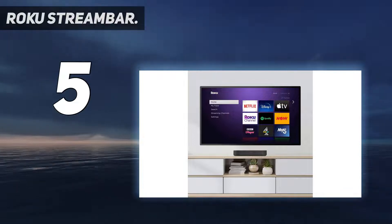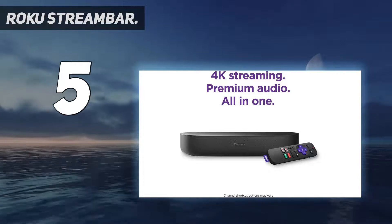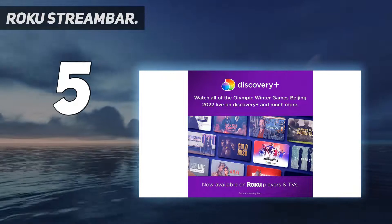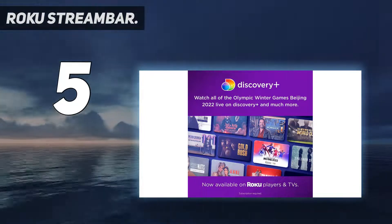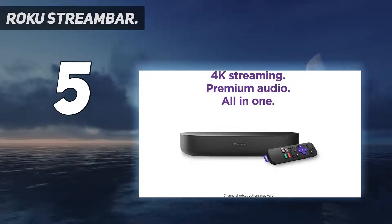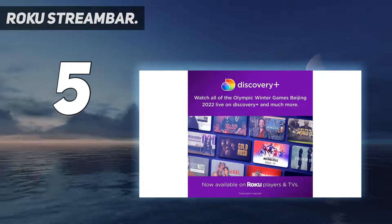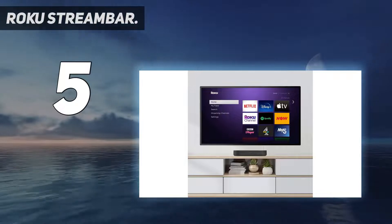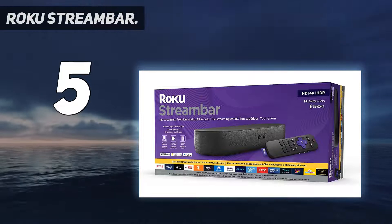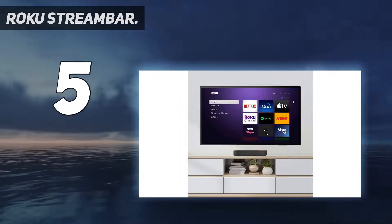There are thousands of apps and services available, including all the big hitters such as Netflix, Disney Plus and Prime Video, along with every free UK catch-up app you could wish for. Although it's a 2.0 bar, Roku says it performs like one with a central channel thanks to multi-channel decoding capabilities. We were certainly impressed by how it sounds. For its size, the Stream Bar gets very loud and is able to deliver a wide sound stage that's full-bodied and rich in detail. And if the default sound profile isn't to your liking, the Roku OS offers a few different presets to play around with.